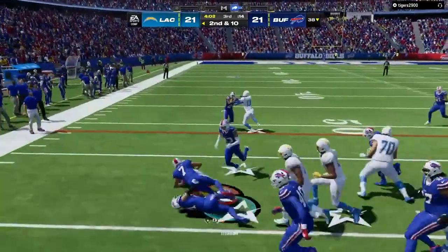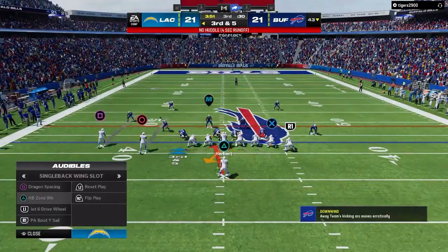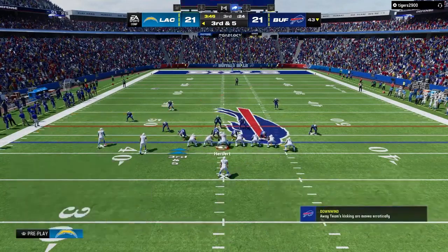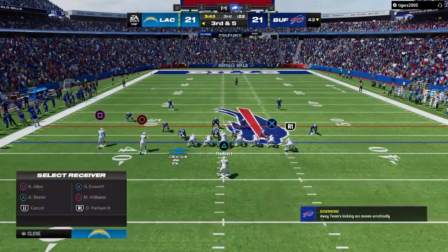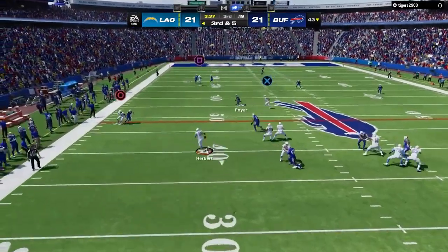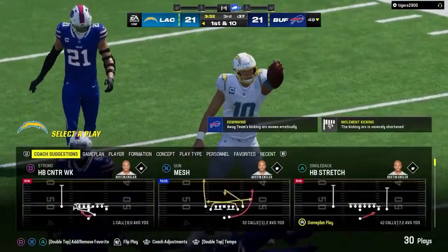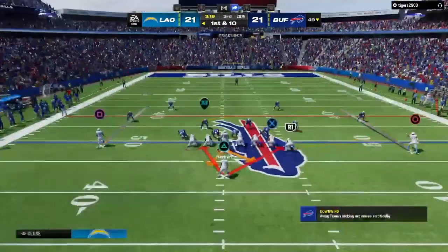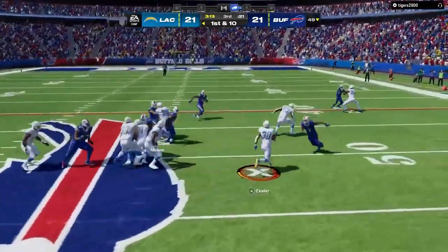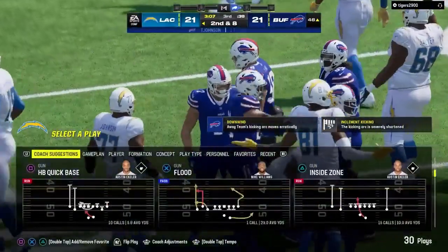Eckler gets it again on second down, across to the 44. They speed things up. Herbert being chased out left — Herbert able to show his wheels as he gets the first. How many times do we hear that third down may be the most important down in football? Forced to scramble, knows where the first down marker is, dives for it, and gets it — a big-time play, putting his body on the line to pick up a key first down.